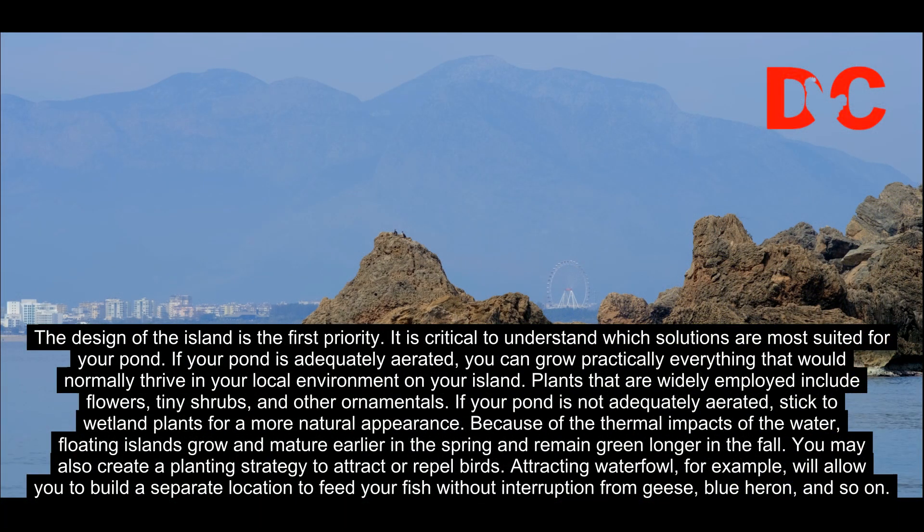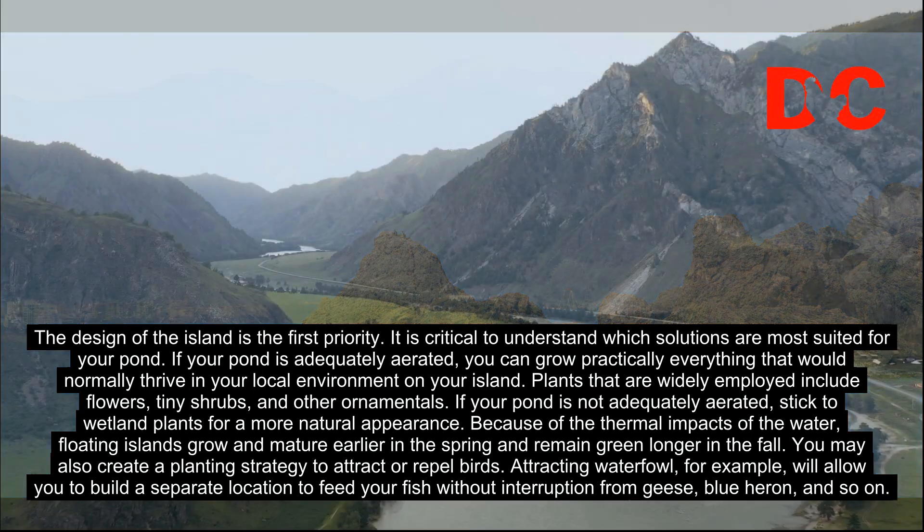If your pond is adequately aerated, you can grow practically everything that would normally thrive in your local environment on your island. Plants that are widely employed include flowers, tiny shrubs, and other ornamentals.